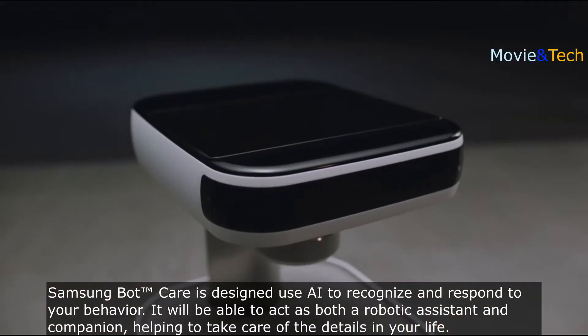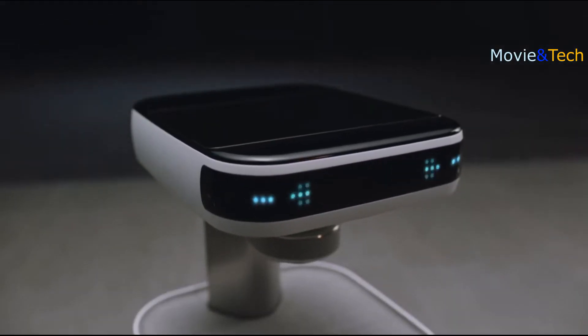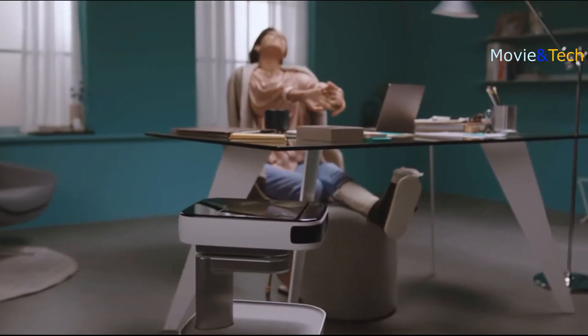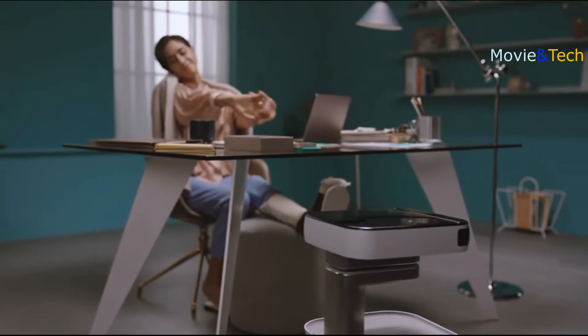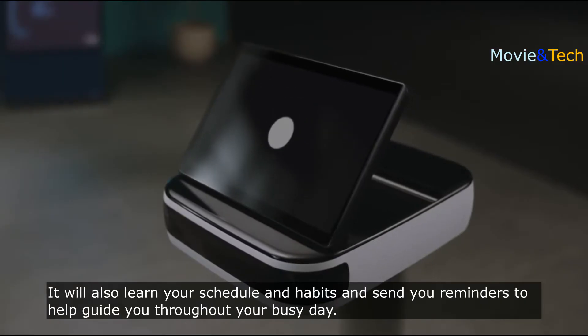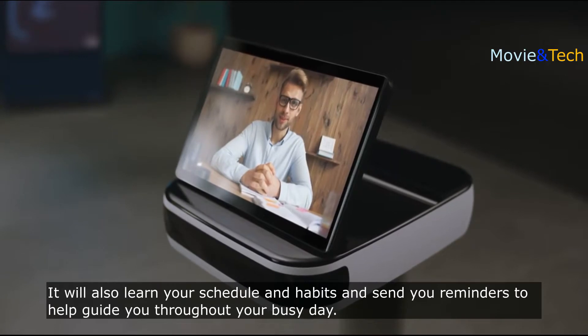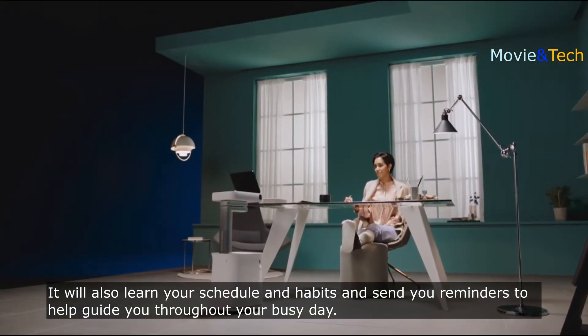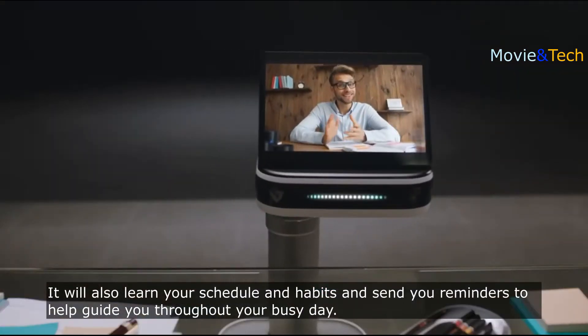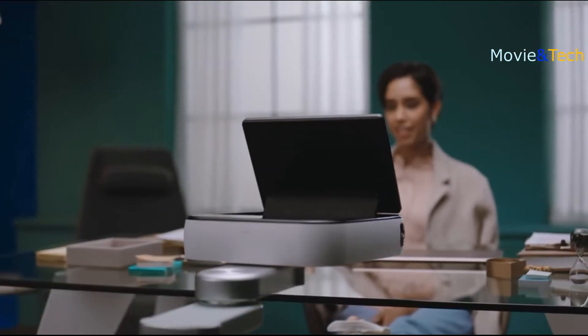You've been on your computer too long. How about stretching and taking a short break? The conference call is scheduled in a few minutes. BotCare knows your schedule and your habits and can remind you of the conference call you have with colleagues — coming up in 15 minutes.